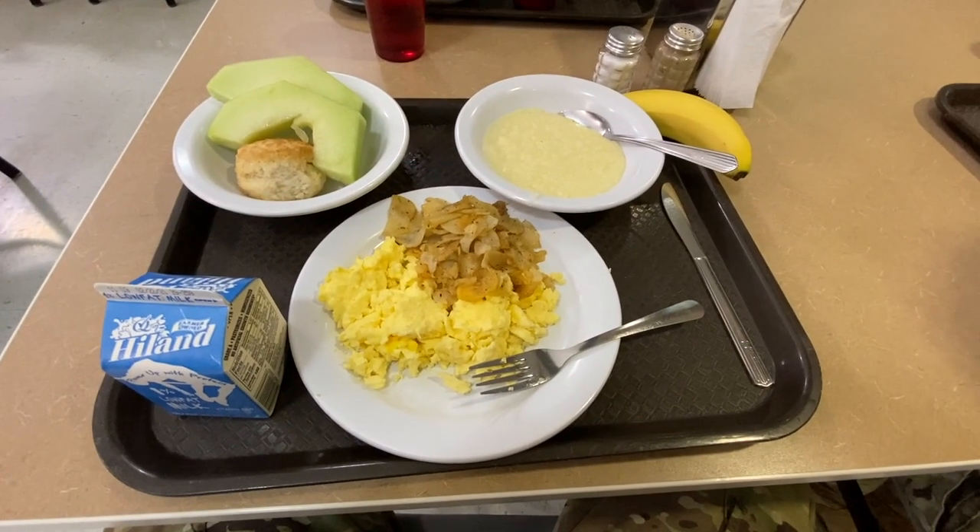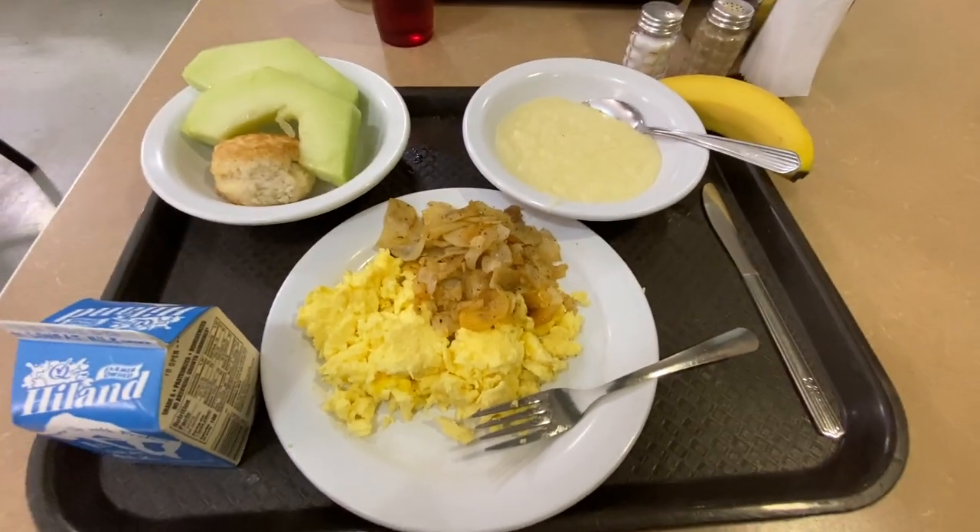Alright, so this is the spread this morning — pretty unhealthy, but that's okay.